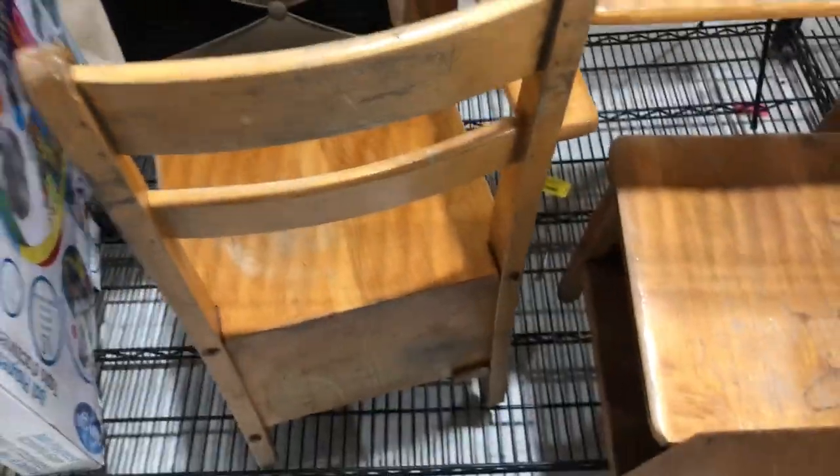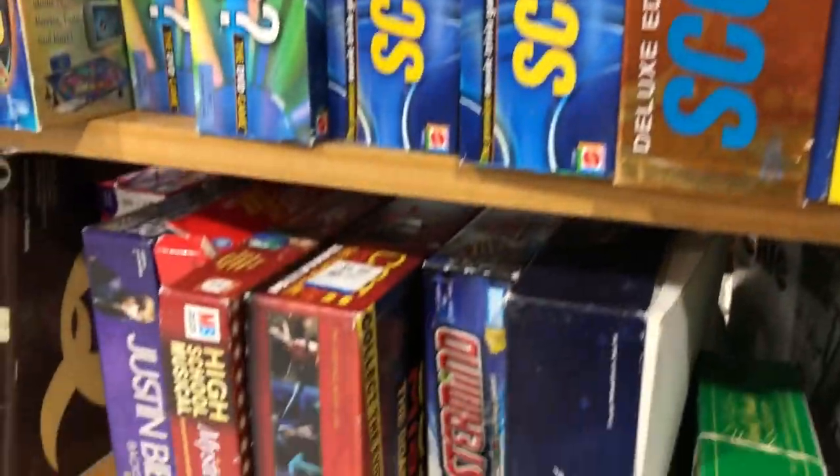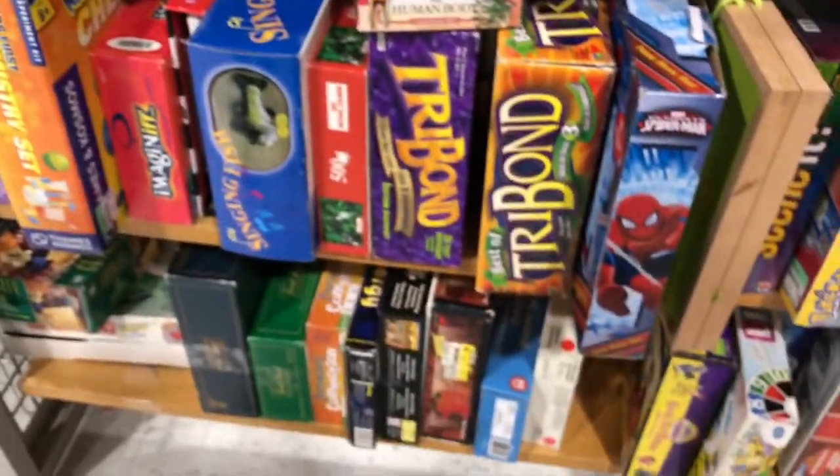Then the furniture department with some random shelves and what I think was some kind of a hutch, a plain table, and an ab roller workout thing. They had these old school desks that were actually kind of cool. Off to games and puzzles - it looks like everyone donated their Scener games since there were tons of them, so not too much there - and then some random toys off to the side.